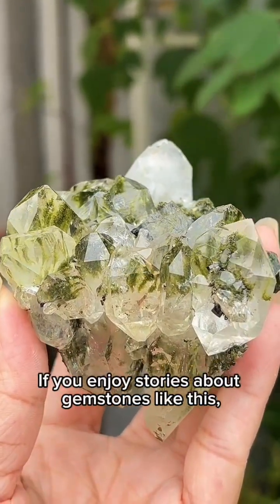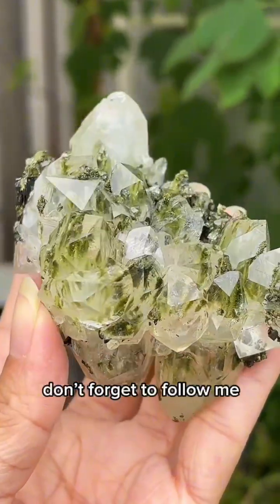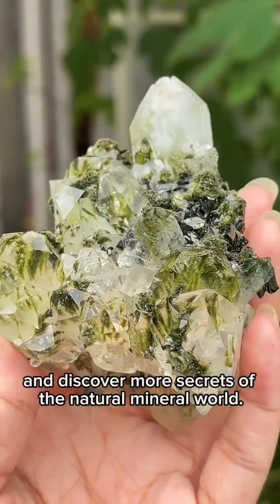If you enjoy stories about gemstones like this, don't forget to follow me and discover more secrets of the natural mineral world.